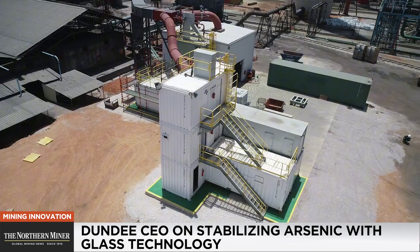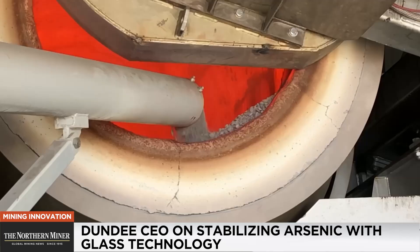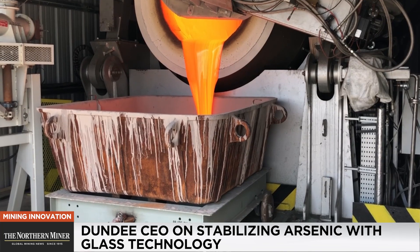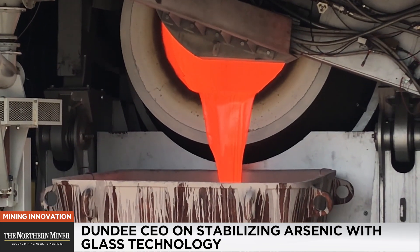The objective behind Glass Lock was always to have a process which can permanently immobilize and stabilize arsenic into an insoluble product. Essentially, what we're doing at Dundee with Glass Lock is converting the arsenic — which can come in multiple forms — into an insoluble glass matrix. We are not encapsulating arsenic within glass; we are incorporating the arsenic within the glass matrix itself, which provides stability as an amorphous product and really limits the mobility of the material.